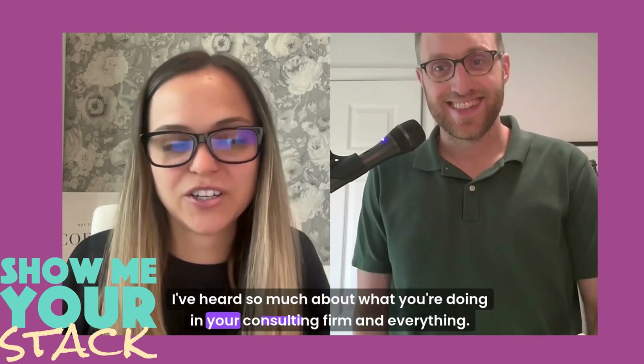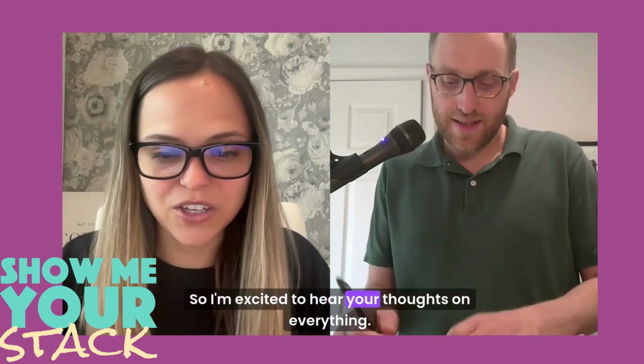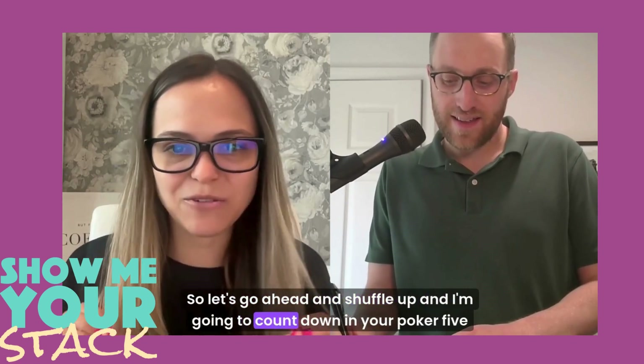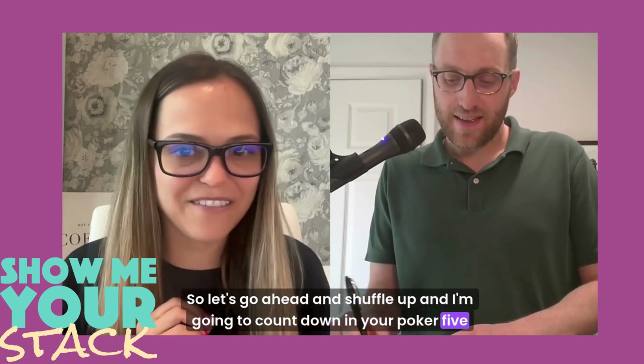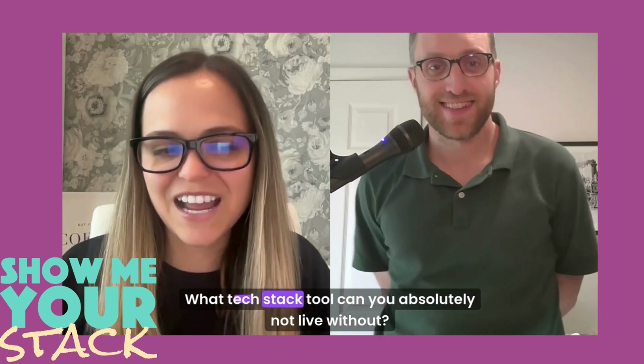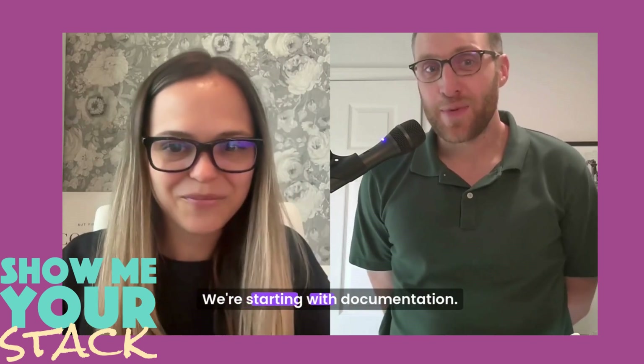I've heard so much about what you're doing in your consulting firm, so I'm excited to hear your thoughts. Let's go ahead and shuffle up — I'm going to count down in your poker five-card draw. Let's start with your fifth card: what tech stack tool can you absolutely not live without? We're starting with documentation.